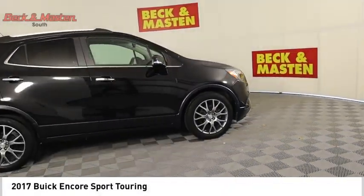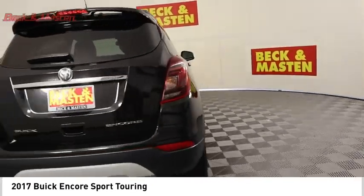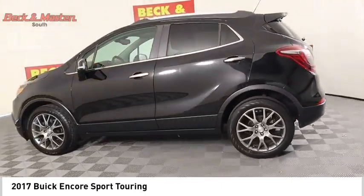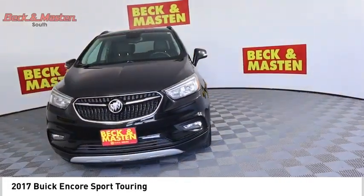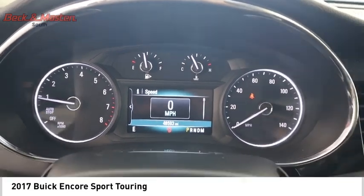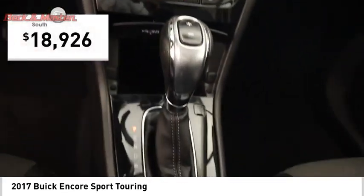Come test drive the 2017 Encore. The Encore captures Buick's traditional strengths while demonstrating luxury and style in a petite size. It's amazingly quiet at freeway speeds and the suspension engulfs pavement imperfections, providing passengers with a pampered ride. Standard features that would make any car owner smile, and it's priced below $20,000.